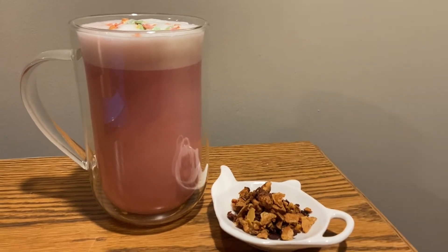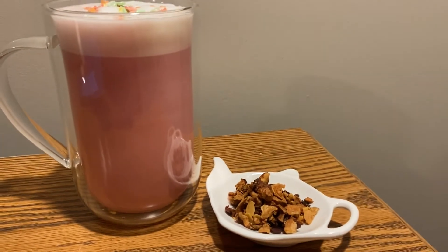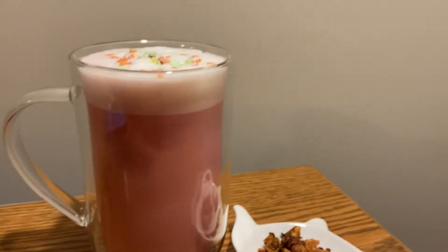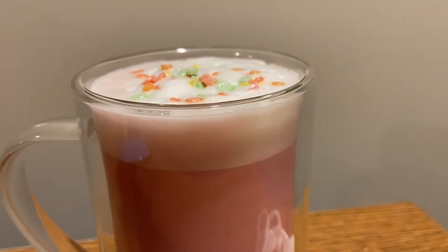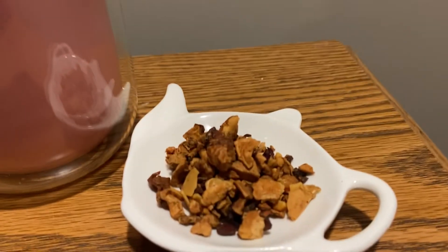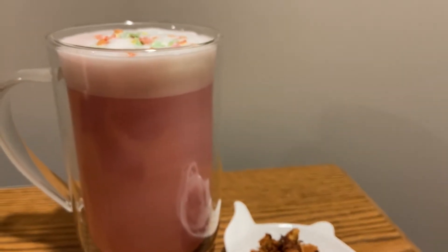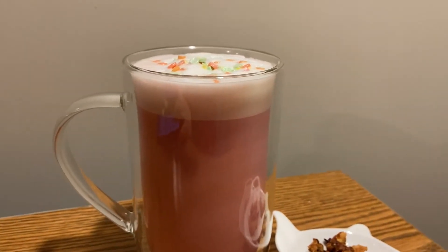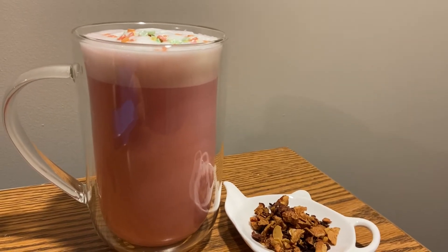Hello everyone, I'm back with another review. So today I'm going to be doing Forever Nuts. This is David's Tea's most popular tea — their best seller. I decided to kind of spice it up and make it into a nice little latte this evening. I haven't done this tea yet, so I thought it would be a smart idea to do David's Tea's most popular seller.